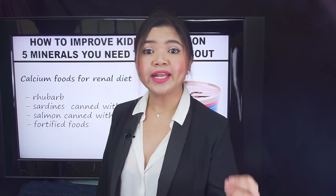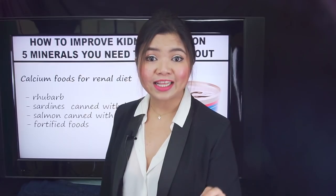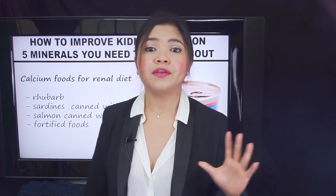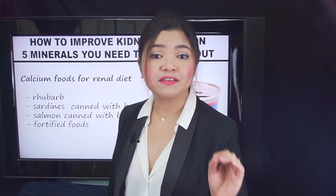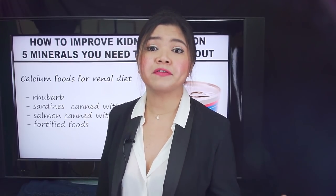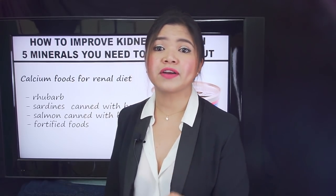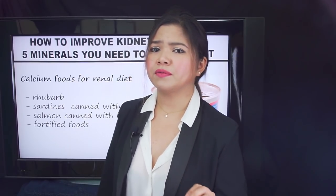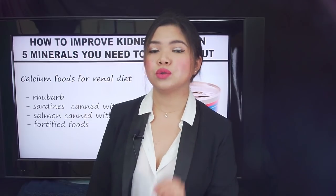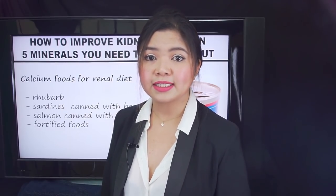Healthy kidneys also change vitamin D from sunlight and the foods you eat into active vitamin D that your body can use. When kidneys fail, there is a short supply of active vitamin D. You cannot just take over-the-counter vitamin D supplements — those would be useless. You would need the active form of vitamin D, which only your doctor can prescribe. What you can do to improve your kidney function is to keep calcium levels under control. According to the National Kidney Foundation guidelines, the goal range for calcium is between 8.4 and 10.2 mg per deciliter.